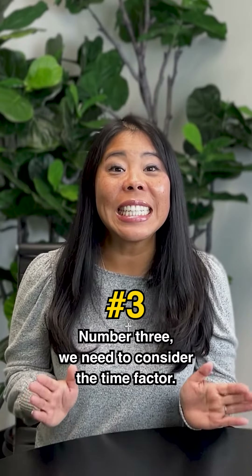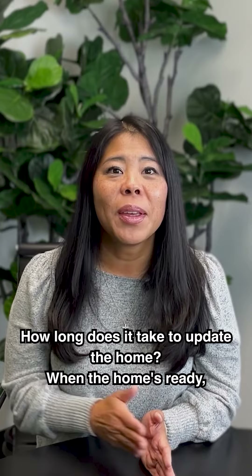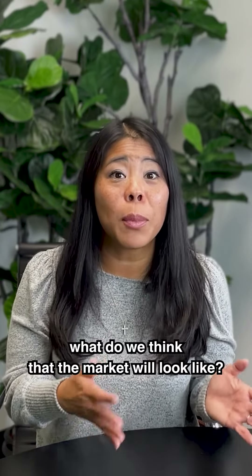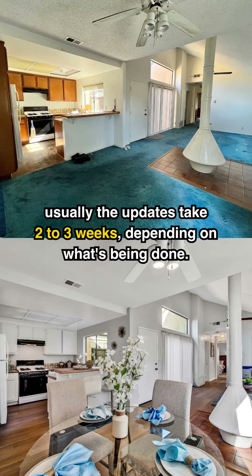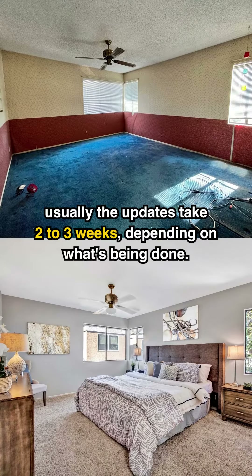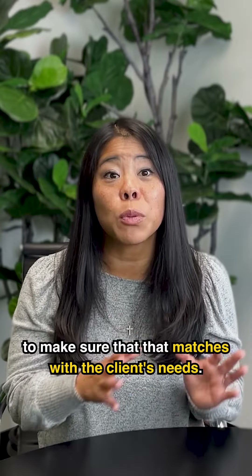Number three: we need to consider the time factor. How long does it take to update the home, and when the home's ready, what do we think the market will look like? When we do updates to our clients' homes, usually the updates take two to three weeks, depending on what's being done. So we want to look at the timeline to make sure that it matches with the client's needs.